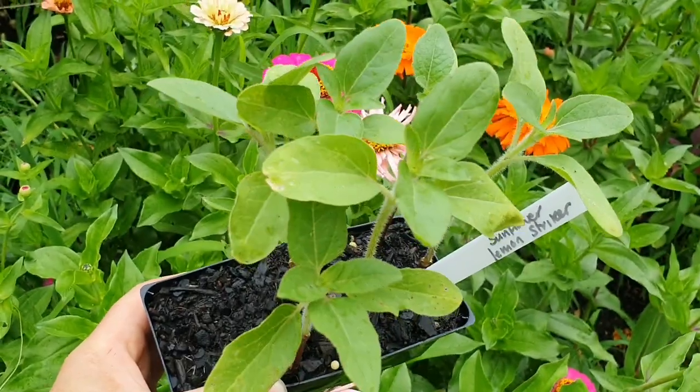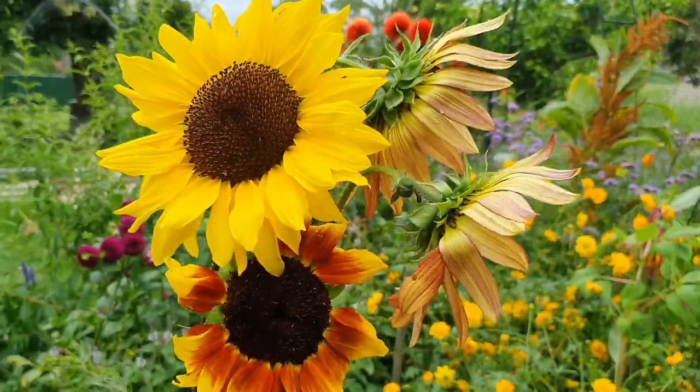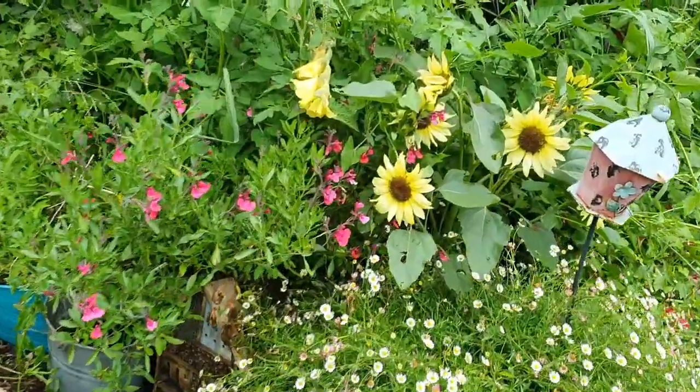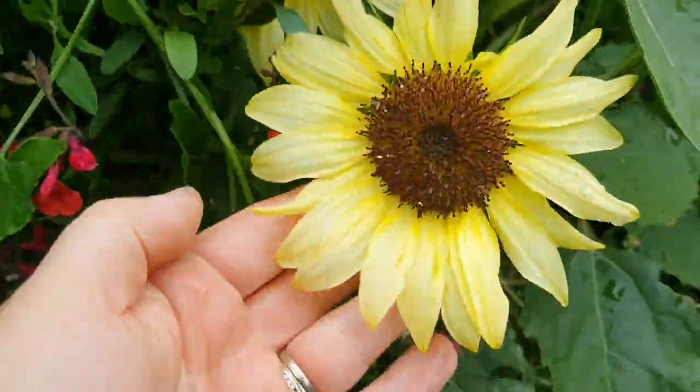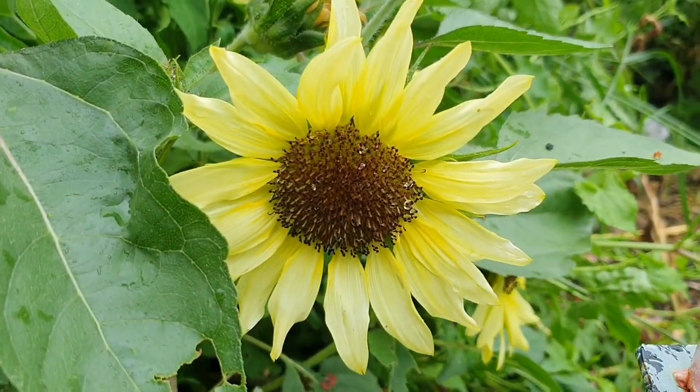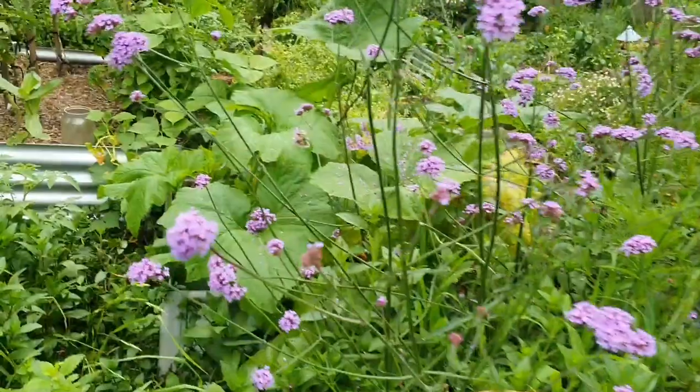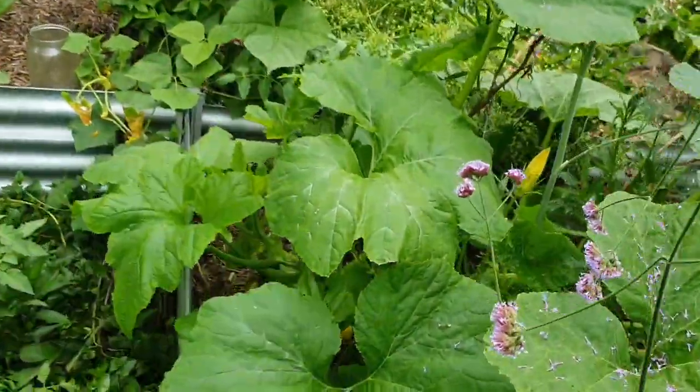A few more seeds - these ones are called Lemon Striker. I actually have a few of these flowering at the moment over in the raised beds. I'll just quickly pop these inside and then head over to show you those Lemon Striker sunflowers.